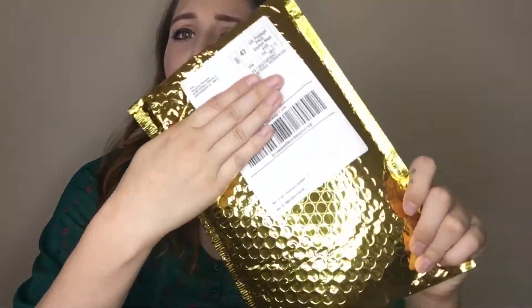Hi everyone, today's video is very special because it is my August 2017 ipsy bag. Normally when I get my ipsy bag it comes in a bright shiny pink envelope, but this month it came in a gold shiny one. When I see this I think there's something very important inside. We open it up and there's a booklet inside about a rewards program called ipsy cash — this is brand new, and I'm assuming that's why the packaging is gold.